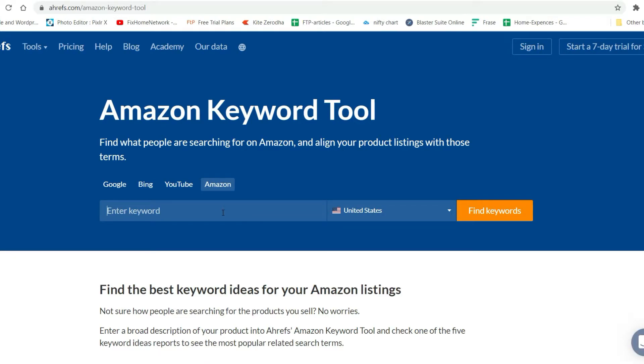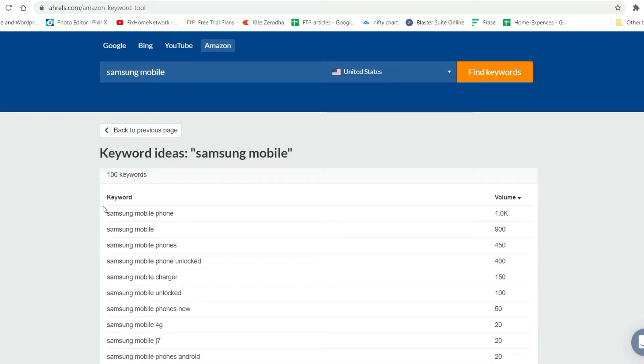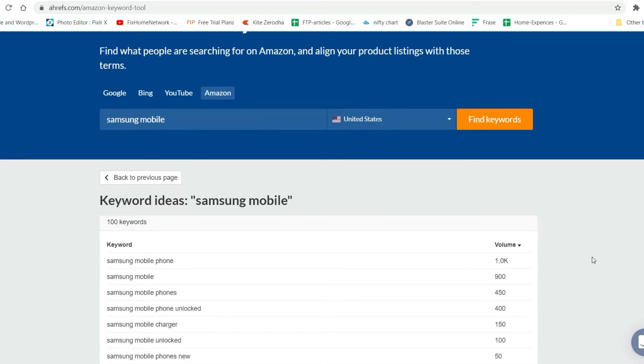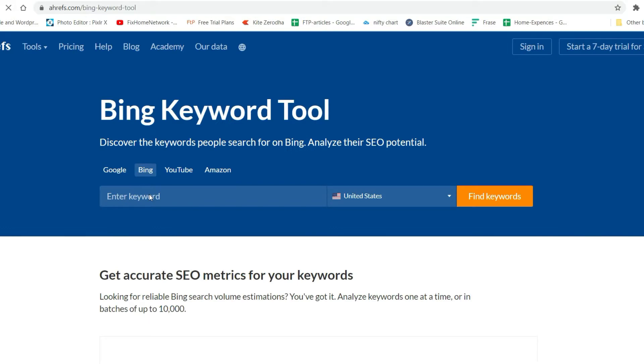The Amazon Keyword Tool will show you what people are searching for on Amazon. Let me try 'Samsung mobile' for the United States. Here are the ideas: Samsung mobile, mobile phone, Samsung mobile phones — these are the keywords that people are searching on Amazon. Using that list you can create your content or generate videos.